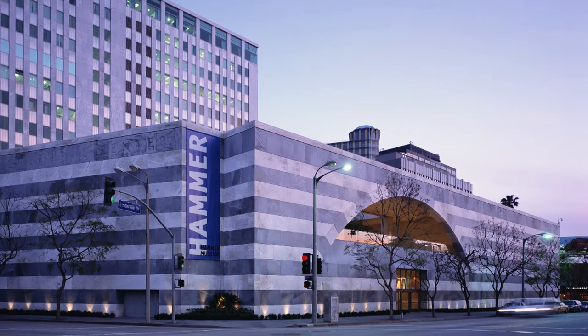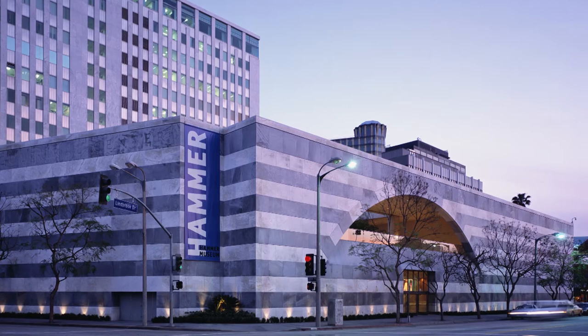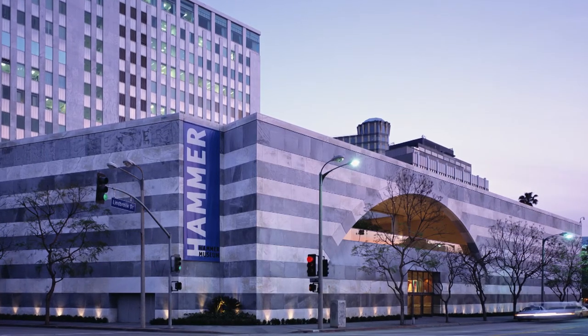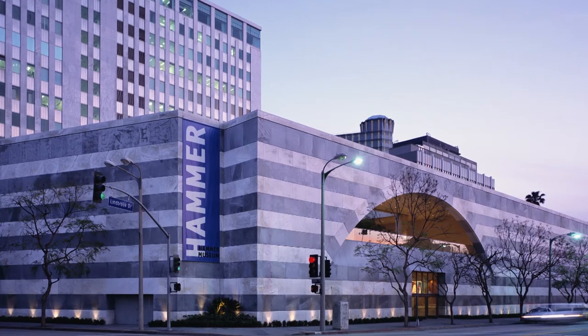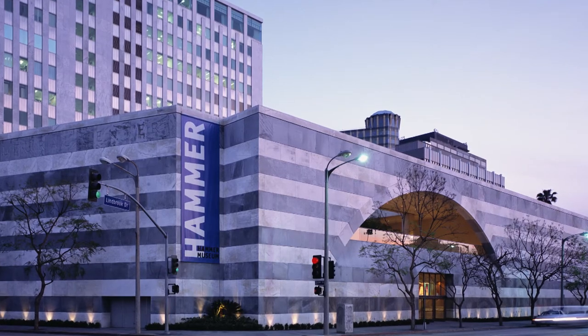Thanks so much to you and to the Best in Heritage organizers for inviting me today. The Hammer Museum at UCLA offers exhibitions and collections that span classic to contemporary art. We have more than 50,000 works in our collection with an incredible collection of works on paper in particular, and all of our programs and exhibitions are free to the public.